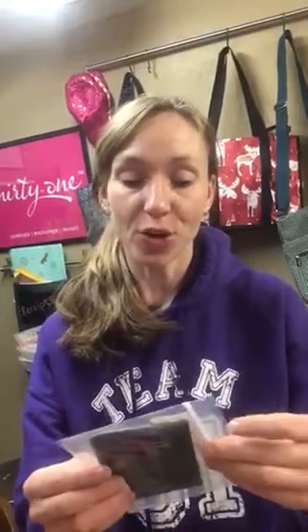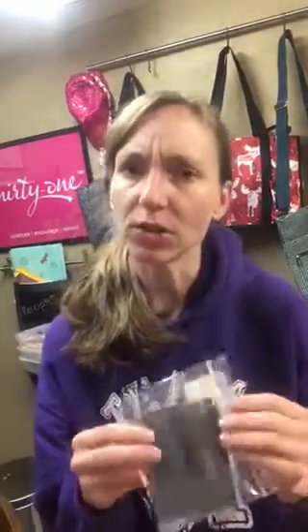Hi, this is Kat McCain at 31Girl, and I'm here today to show you another great product for the guys in your life, or anyone who just needs a little extra space or a little thing to put in your pocket with your bare essentials.